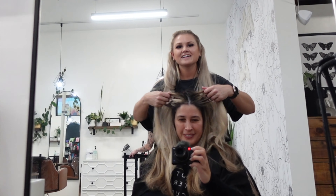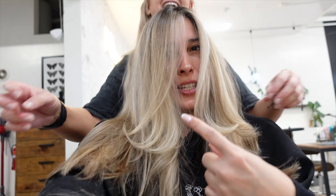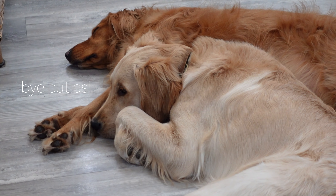Wow, we did it — well, she did it! Okay friends, here is my hair. I feel so naturally blonde. I just love how my hair turned out. It looks so healthy, and she did a really good trim.